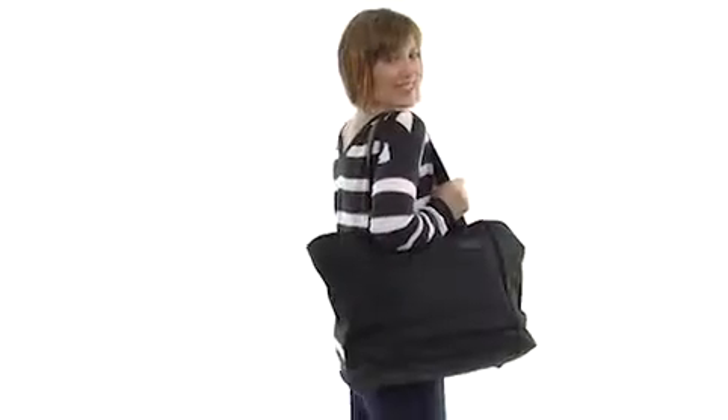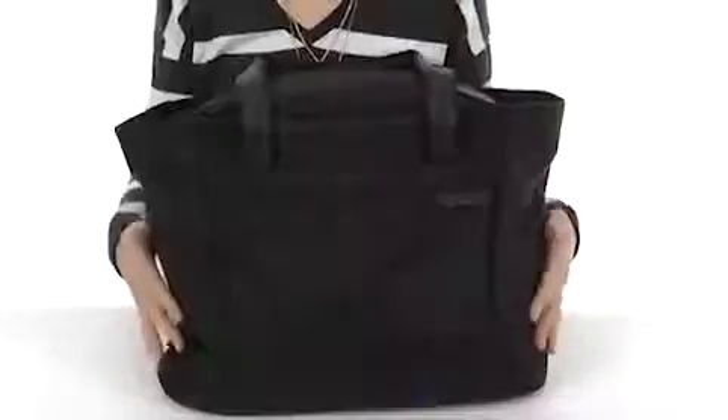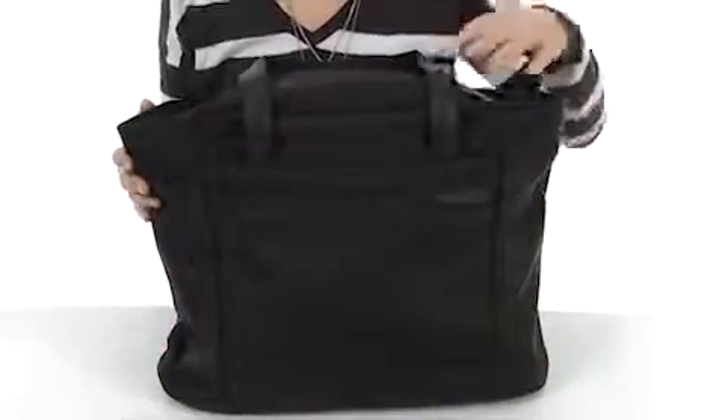Hey guys, I'm April, and this is the Baseline Large Shopping Tote from Briggs & Reilly. This bag is made of durable ballistic nylon with leather straps and feet on the bottom to protect it.